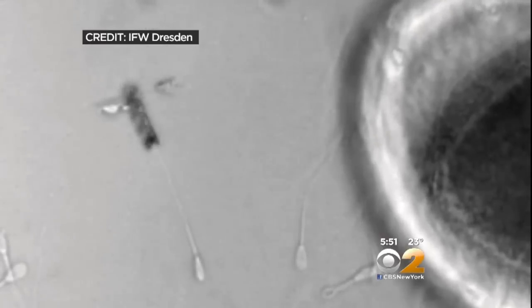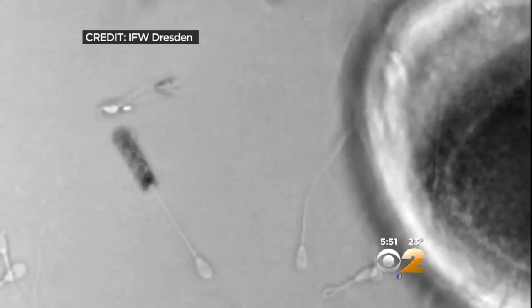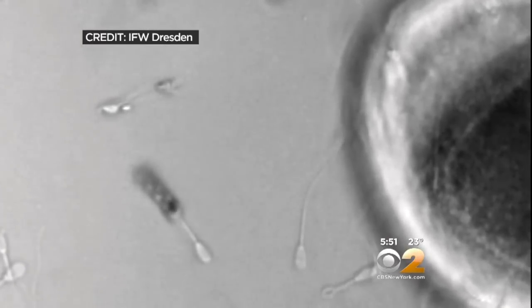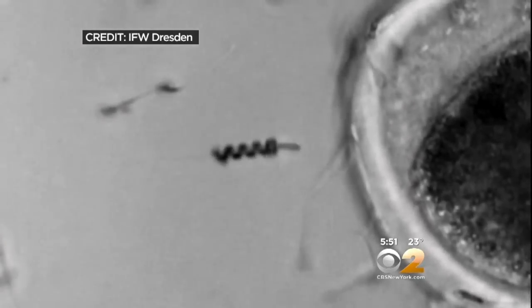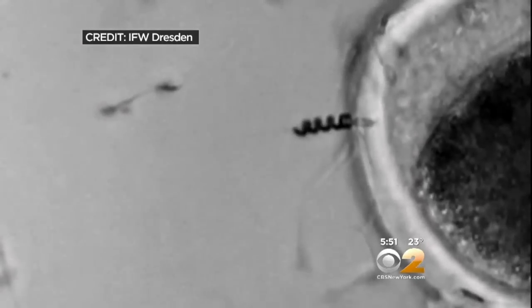In case you think this is all theoretical, here it is actually being done, slightly sped up. The spinning spiral is steered under the tail of a sperm cell, then it's directed toward a nearby egg where it implants itself like a normal sperm.